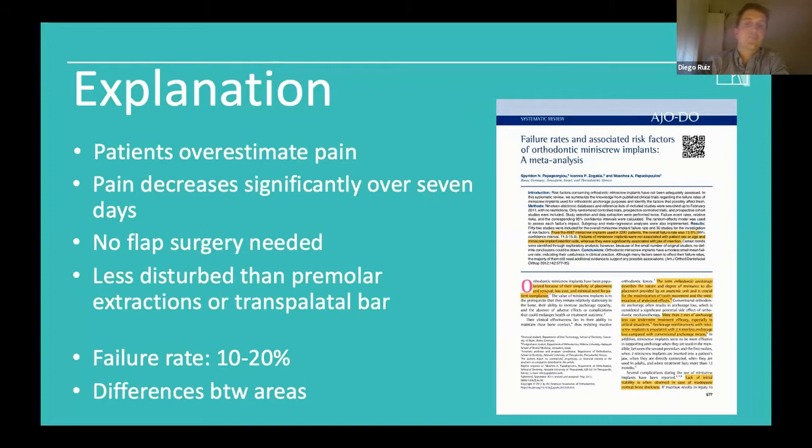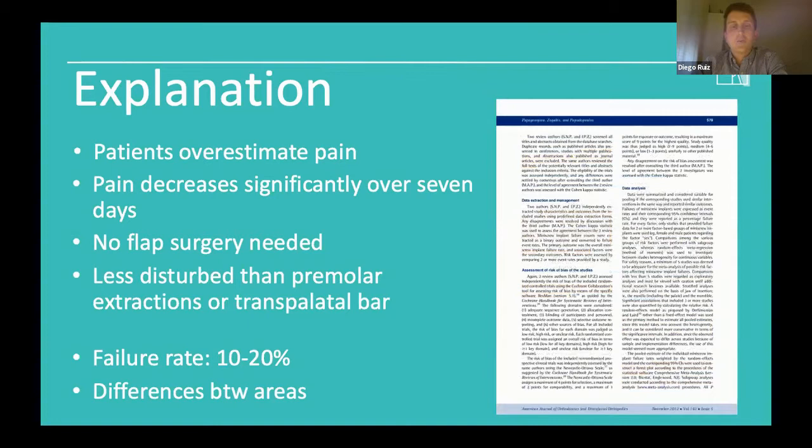We can conclude our explanation by noting there is no difference between size six or eight. However, Spiridium Papalioriu published in 2012 higher overall miniscrew failure rates in the mandible at nearly 19% compared to the maxilla at nearly 12%. Additionally, miniscrew implants placed between the mandibular second premolar and first molar have significantly higher failure rates compared with those placed between the first and second premolars. With this information clear, we move forward to our clinical miniscrew catalog.